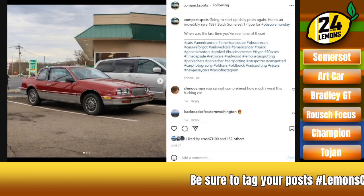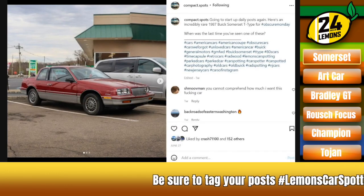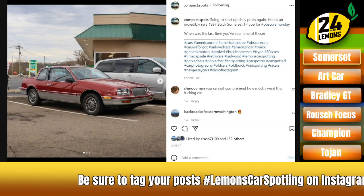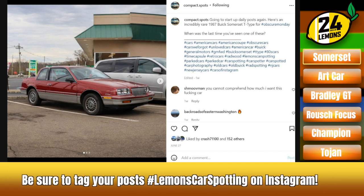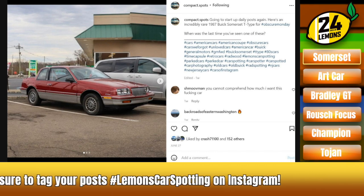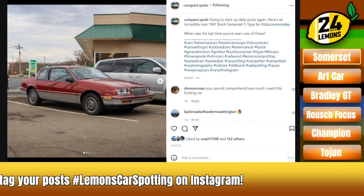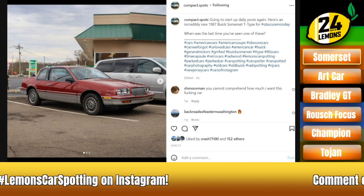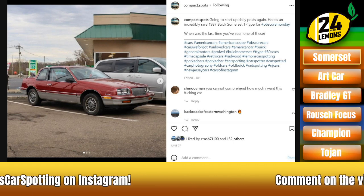Oh man, this one's right up my alley. And yet a car I don't remember ever seeing. This is, of course, the Buick Somerset Regal T-Type. Just keep slapping names on it. God, where do you even start? This is just the most GM thing that's ever happened.